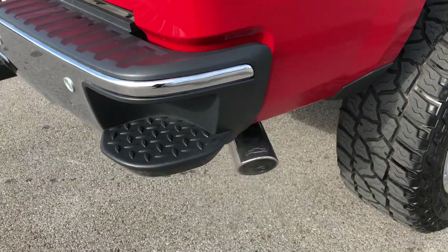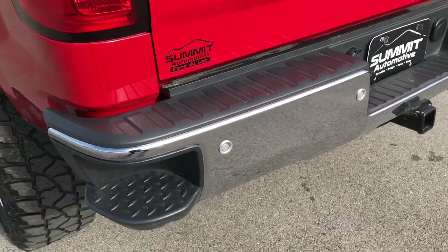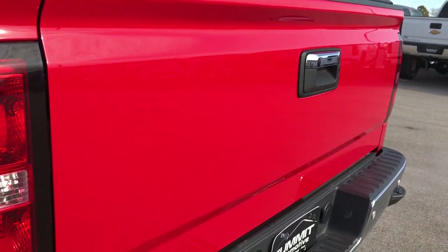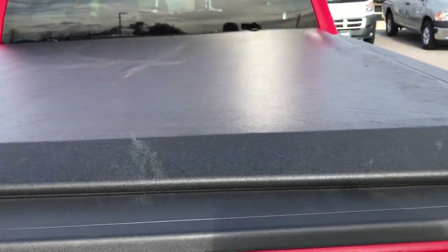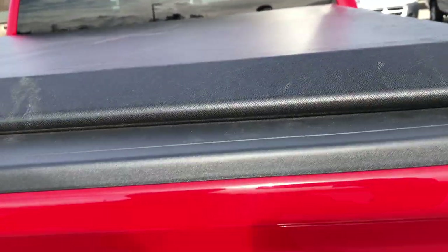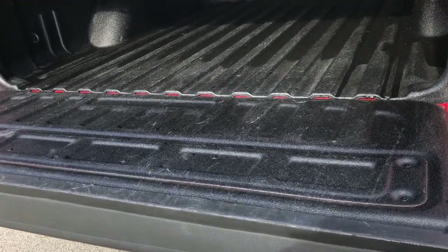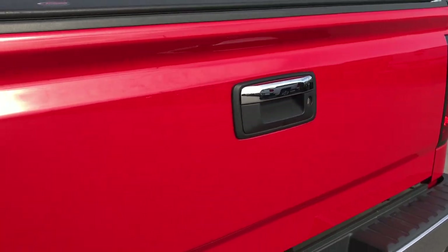Chrome tipped exhaust, has the in-bumper steps, full towing package which includes the receiver hitch, 4-pin and 7-pin wiring. There's not one dent or ding on this rear bumper. It has backup sensors and the tailgate is in absolutely perfect condition. It has an Access soft roll-up tonneau cover — I didn't see any rips or tears on the tonneau, very nice condition. And this has the easy lift assist tailgate which gives you a shock so that the tailgate doesn't slam down on you — goes down nice and smooth and slowly.